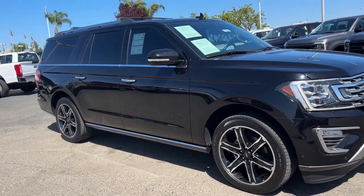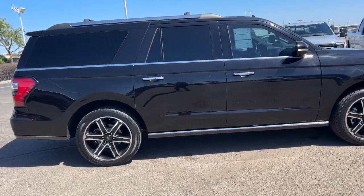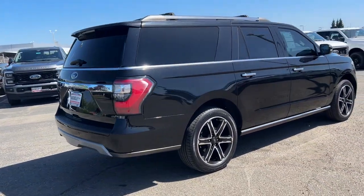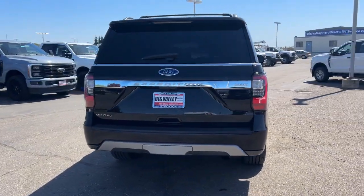Here's an awe-inspiring Ford Expedition Max, the premium full-size SUV with an extended wheelbase and enhanced cargo capacity. It packs a host of luxurious amenities, plus increased head and leg room, even in the third row.